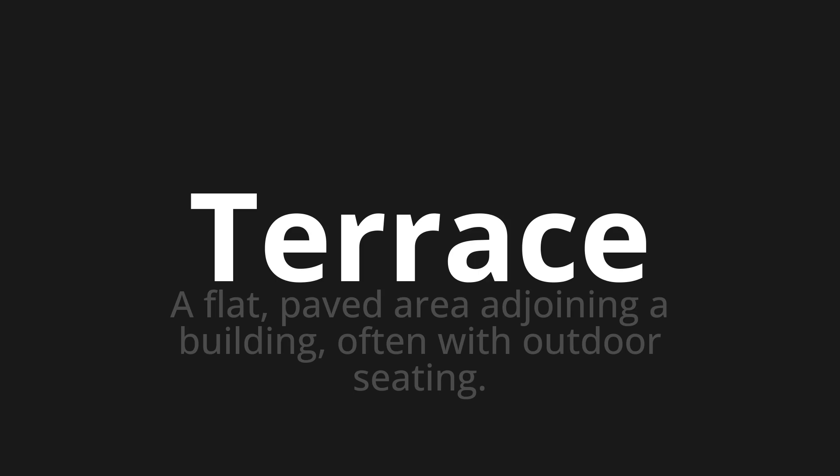Terrace. Thank you for joining us on this adventure in pronunciation. Remember, language is a journey, not a destination. Keep exploring, experimenting, and expanding your linguistic horizons. We'll see you next time.